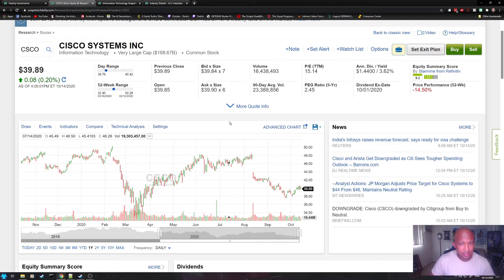All in all, I think this is a fantastic tool for when you want to research a stock, and this is another reason why I love Fidelity Investments. I hope you found this video informative and enjoyable — have a great day.